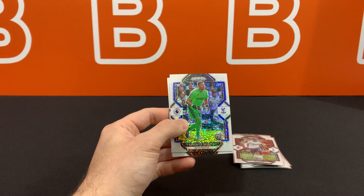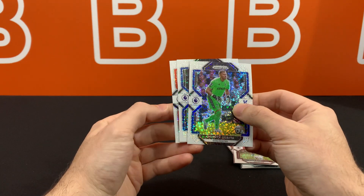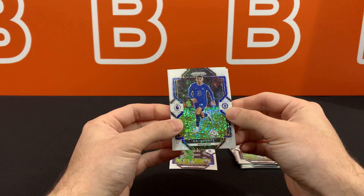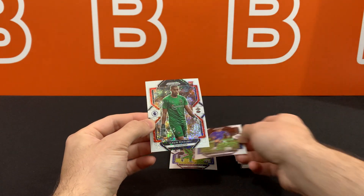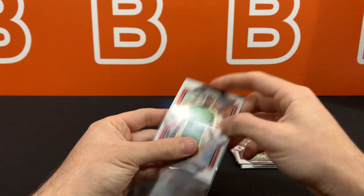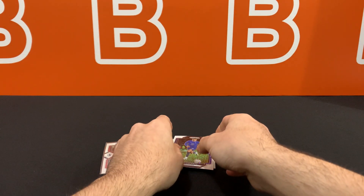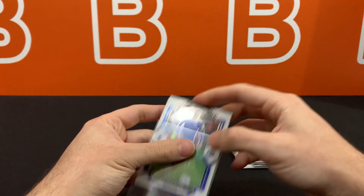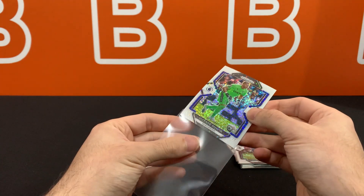Let's see what this last pack has — oh, it's a goalkeeper, not a good sign. Kai Havertz and then — wait, is it a rookie? Should we sweat this one? No, it's a goalkeeper, it's Gavin Vizzunu. I know some people are looking for this guy, but that just means whoever decides to pick up the other packs out there is probably going to get something better than us.